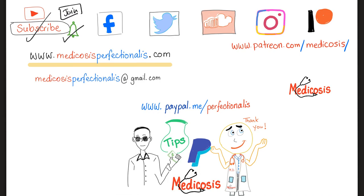Also, subscribe and smash like. Please support my channel on Patreon or PayPal. Thank you so much for watching. As always, be safe, stay happy, and study hard. This is Medicosis Perfectionalist, where medicine makes perfect sense.